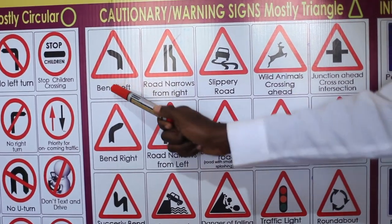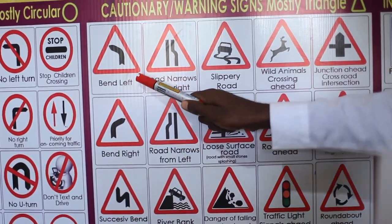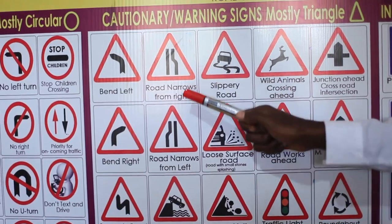The warning signs begin with the bend left. Bending left means you are approaching a bend; you have to slow down to avoid knocking others or losing control.